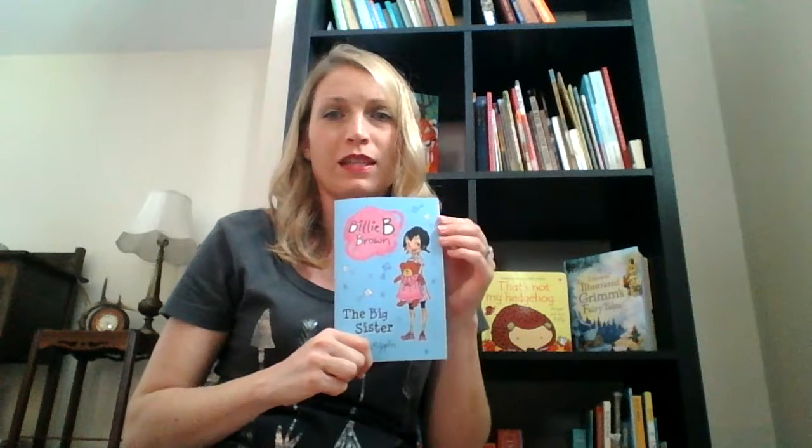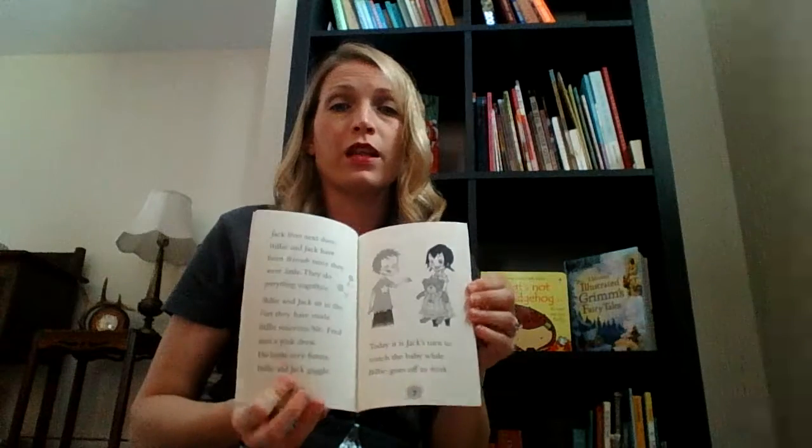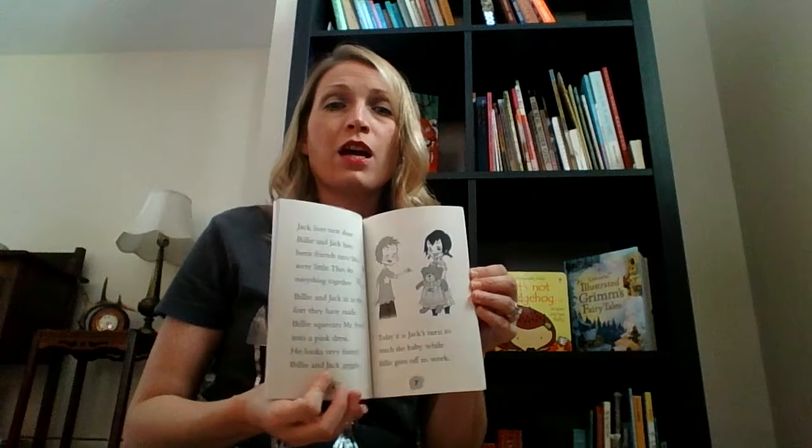The next one I didn't really show a lot of interest in because it's about a girl and I have boys, so I kind of thought my boys aren't going to be interested in this one. Such a sweet story though. Billy B Brown has a whole series of books, and you can kind of see what they look like on the inside. It's kind of a beginning chapter book for kids who are just ready to move to that next stage — there are pictures and really easy readable text.